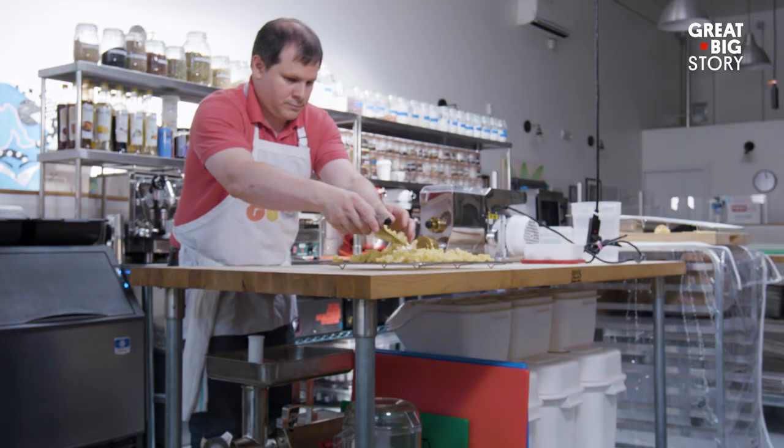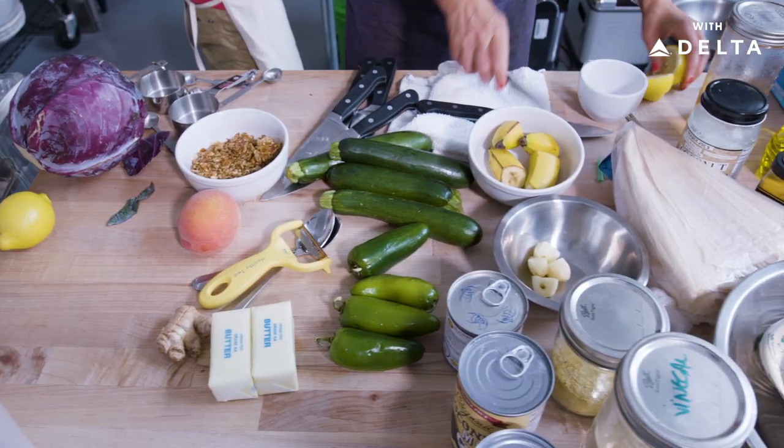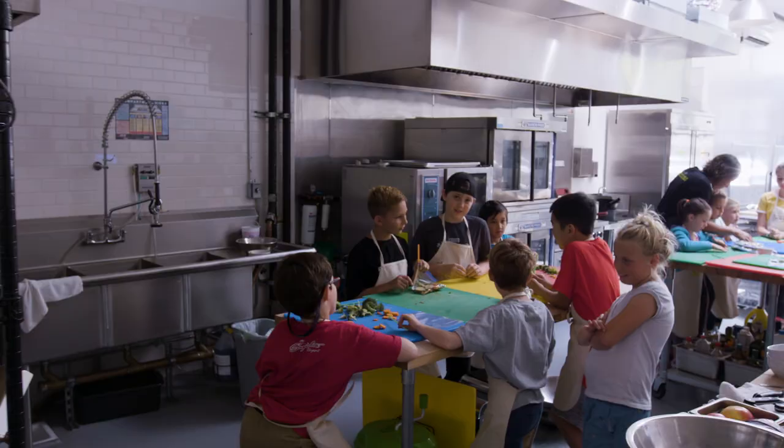Tinker Kitchen is for anybody who likes to cook, who wants to be able to do stuff that they can't do at home. We're almost like a real-life version of the Iron Chef set, but with a community that explores food and cooking together.